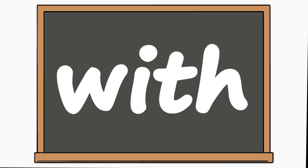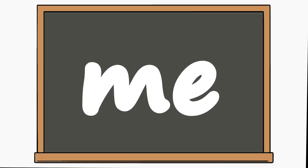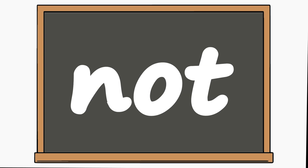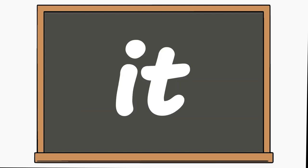It, with, to, me, my, do, you, not, go, see. Let's read them a bit faster this time: it, with, to, me, my, do, you, not, go, see.